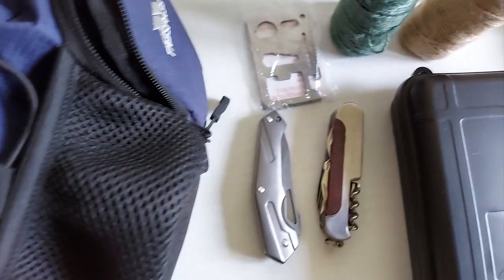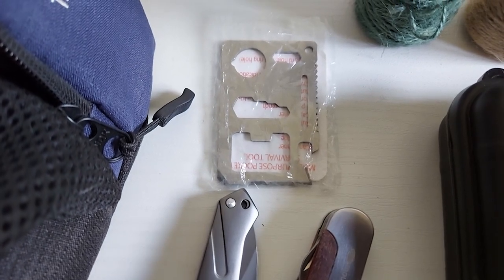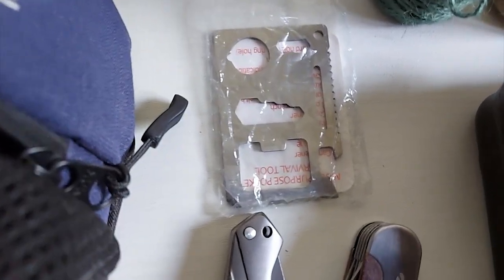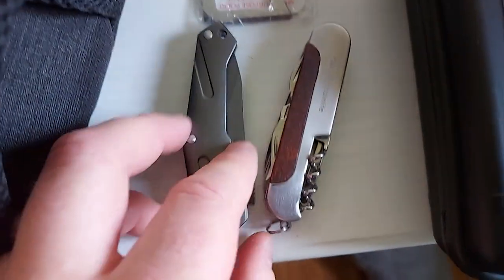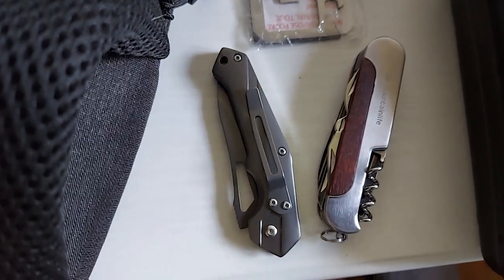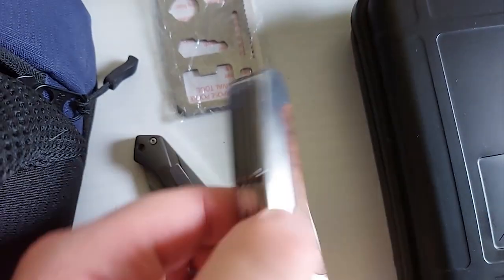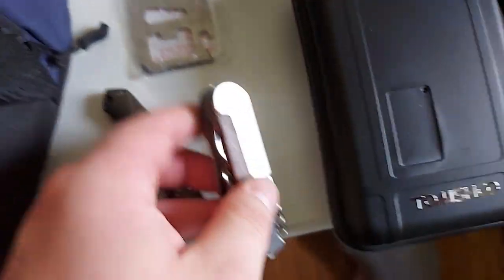Inside the main compartment there's a little pocket in the back. There's a survival card — it's a little bit of a gimmick but it came free with something else I bought, so why not. I've also got my Promethe UK-legal folding knife — non-locking, can't open it with only one hand, and less than three inches.